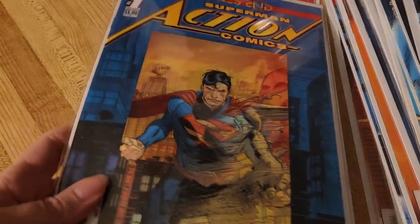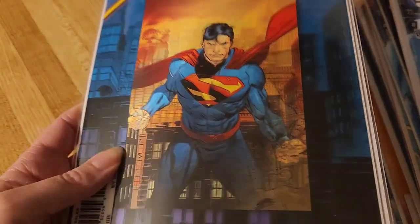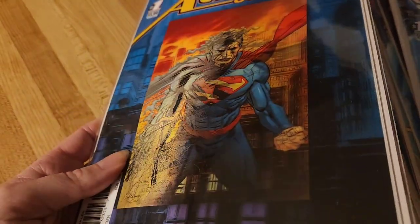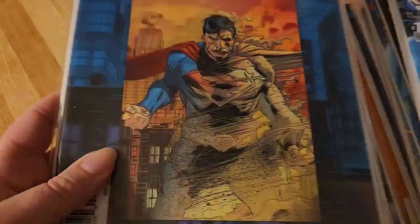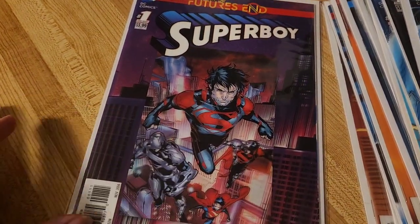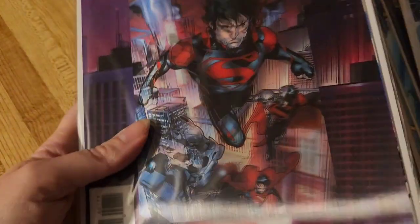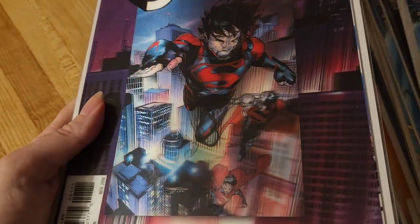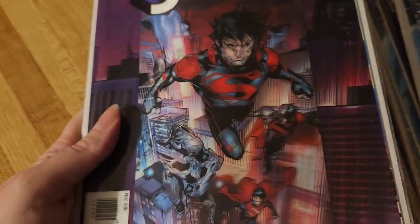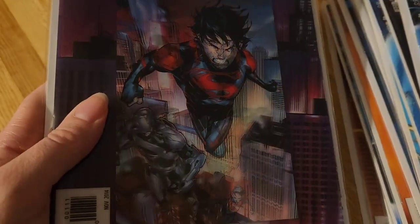This is probably my favorite cover — isn't that awesome? I hope it's changing well on camera. Yeah, this is my favorite cover, it's pretty awesome. That one and the Wonder Woman, of course. This is Superboy — my first Superboy comic too. Pretty awesome.